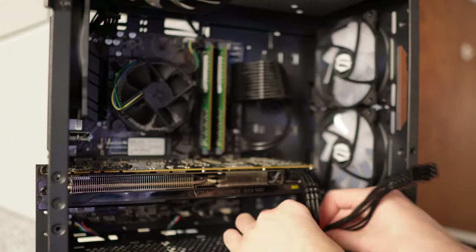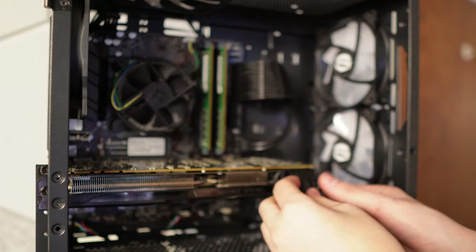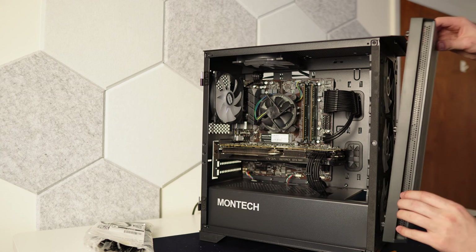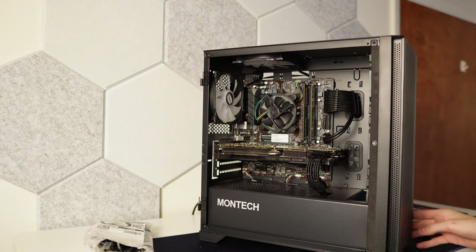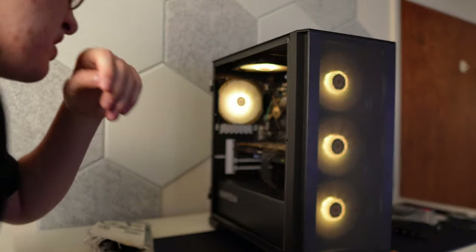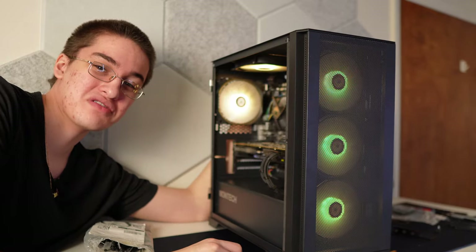The cable extensions added so much to the build — it looks so clean with a nice black aesthetic. Almost all the parts are black, other than the green PCB on the RAM sticks, and then we've got the RGB so you can have any color mode you want. We put the front panel back on. Now let's flip the power switch — one, two, three... Oh my god, this thing is so clean! Drop a fat W down below and let me know what you think of this build.